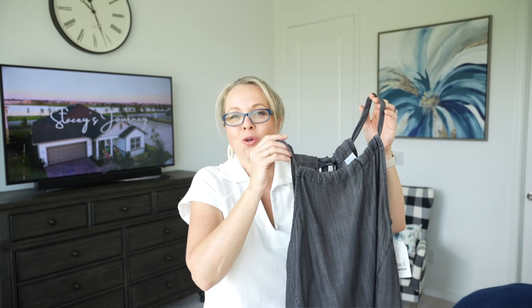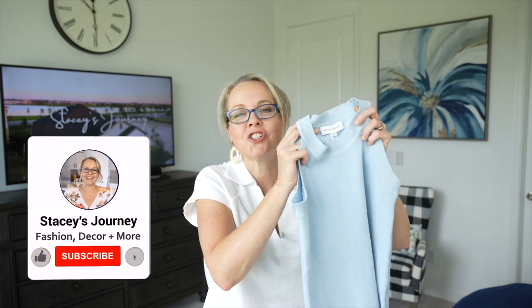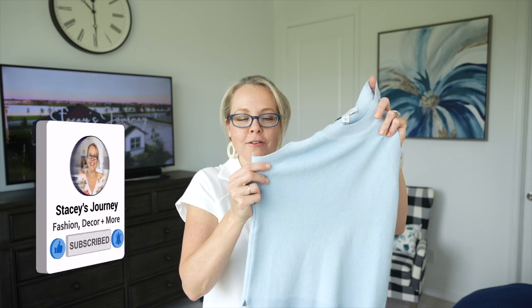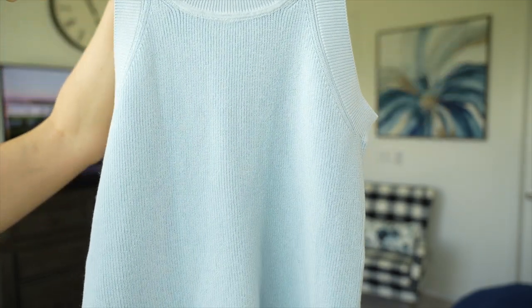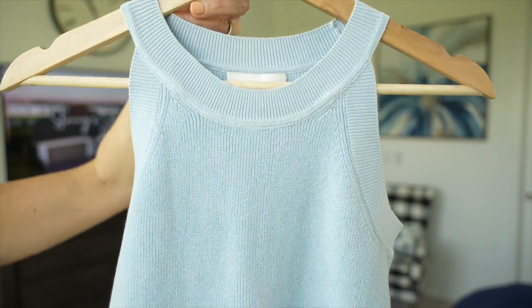This next top is from the Free Assembly line — a sweater halter top. It's so soft and lightweight with a little stretch and ribbed detail going all the way down. It's currently on clearance for only $13. I picked it up in blue, but it's also available in white, orange, and a striped color.